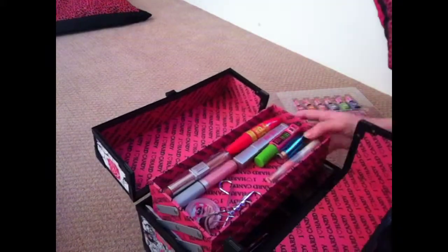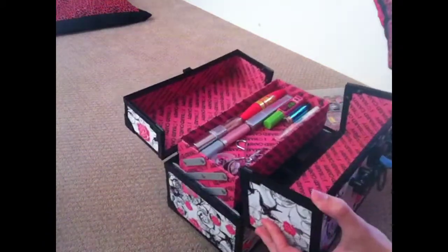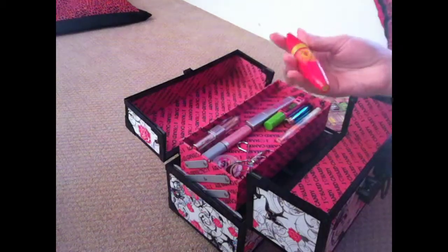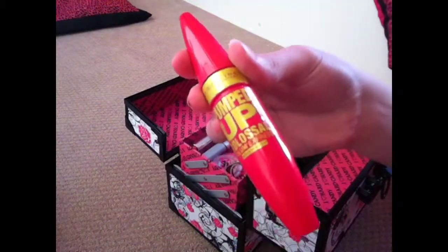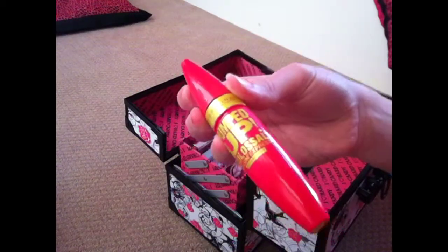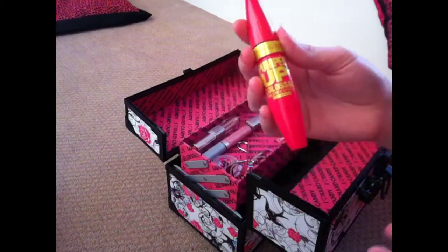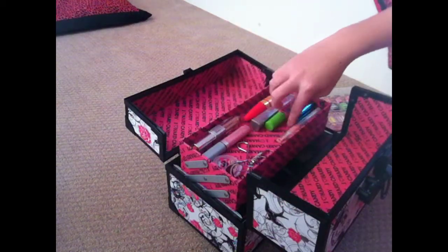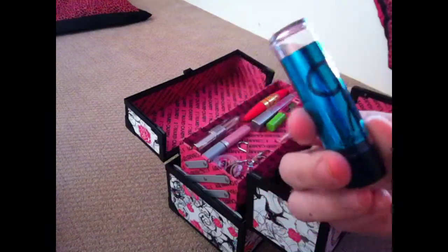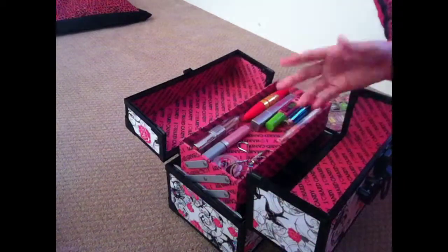So still the same stuff as last time, but now I have some more. You can see the first thing I have over here is a new mascara from Maybelline New York. It's called Pumped Up Colossal Volume Express — this just helps to make your eyelashes have more volume. And this is from CoverGirl; this is basically to put underneath your eye to get rid of the dark circles.